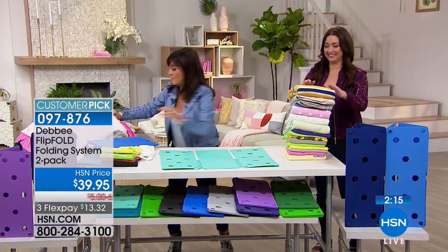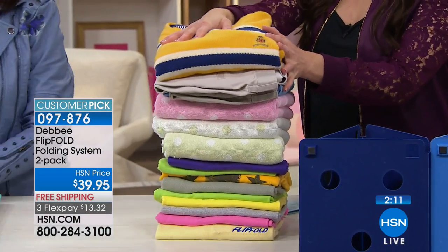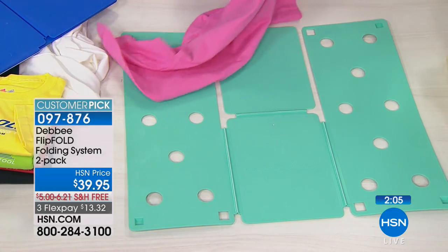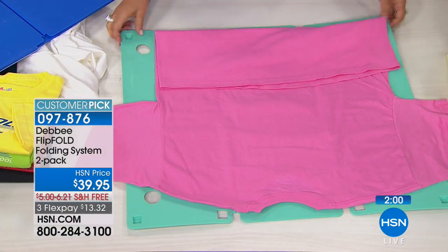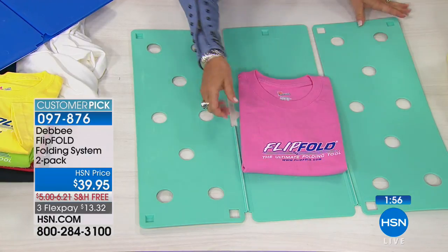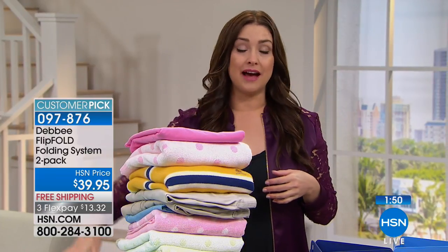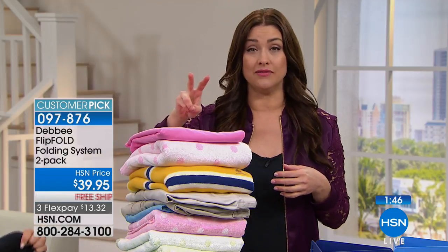It just gets better and better and better. That was a huge sweater — look at this huge tower. That means you're going to have more space in your closet because you don't have everything folded 20 different ways. So fast and so easy. Read the reviews on HSN.com. You already know that the geniuses on The Big Bang Theory love to use this. Dr. Oz talks about this. Now you can have one. This is something that always sells out here at HSN, so we're glad that you're getting two of them today.